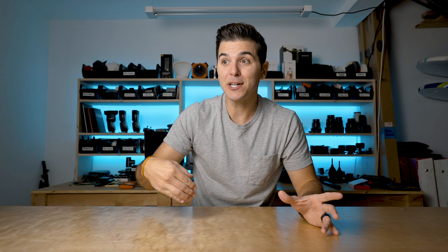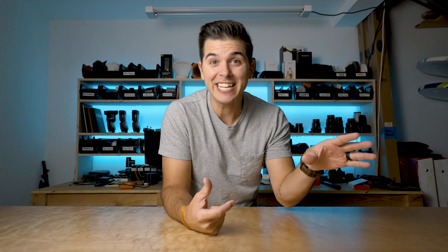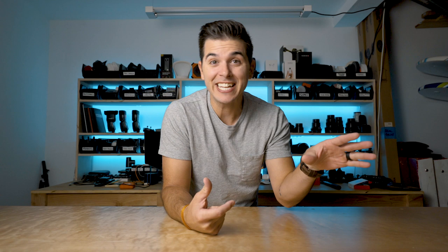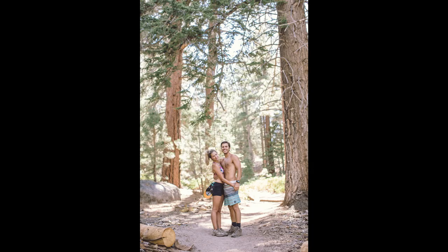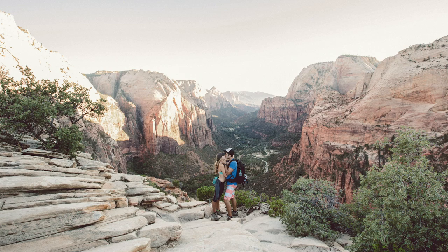They're photos we took of ourselves. One of my all-time favorites is this photo of Morgan and I on the beach in sombreros — technically a selfie, and also the photo we used for our wedding save the dates. Or this one at the top of Castle Rock in Big Bear, a few from the hike up, one from a hike in Lake Tahoe, and one at the top of Angel's Landing at Zion.